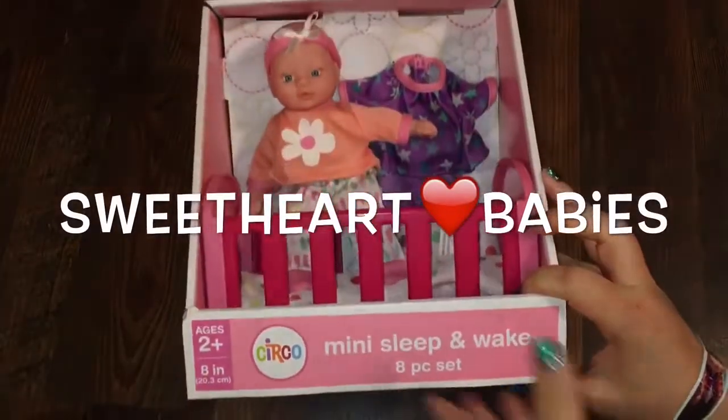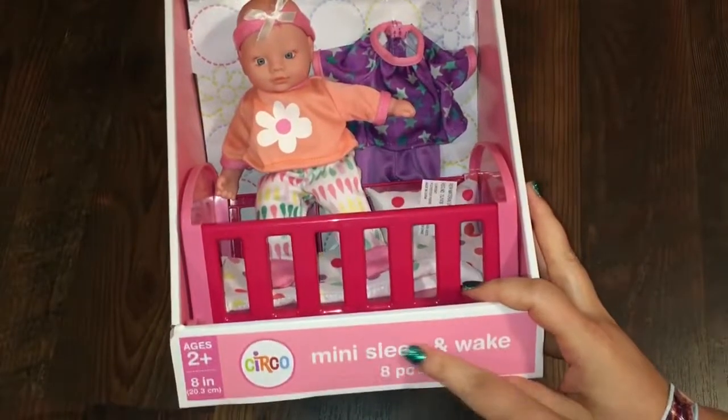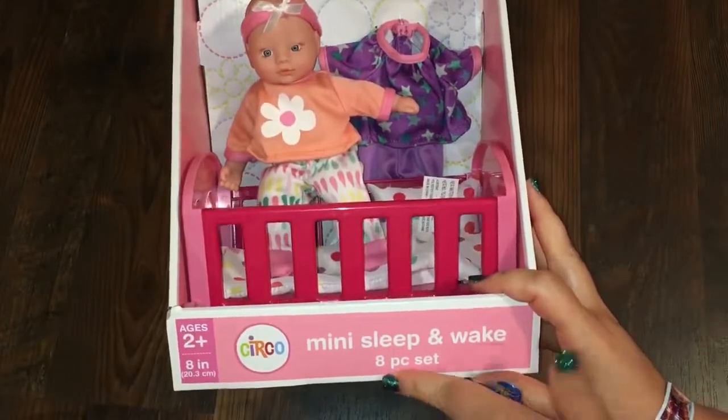Hi guys! Sweetheart Babies here, and I have another new mini circle baby. This is the mini sleep and wake baby. It's an eight-piece set.